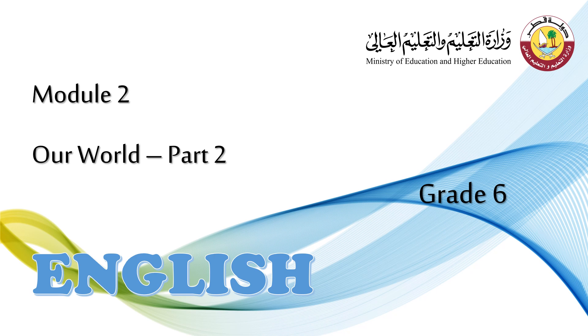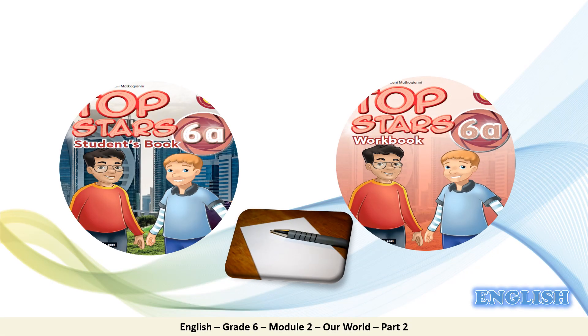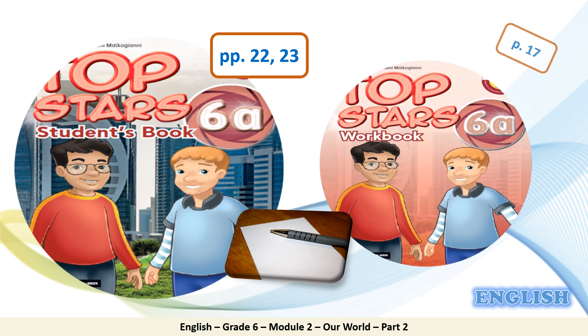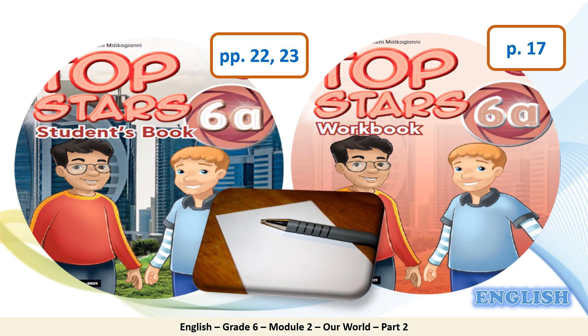Hello Grade Six students and welcome to this lesson of Module 2, which is Our World Part 2. To follow along, please keep your student's books open on pages 22 and 23, your workbooks on page 17, and don't forget to bring your pen and a blank sheet of paper to take notes.